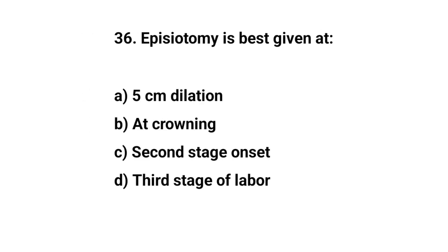Question number thirty-six. Episiotomy is best given at? The right answer is B: 8 o'clock position.